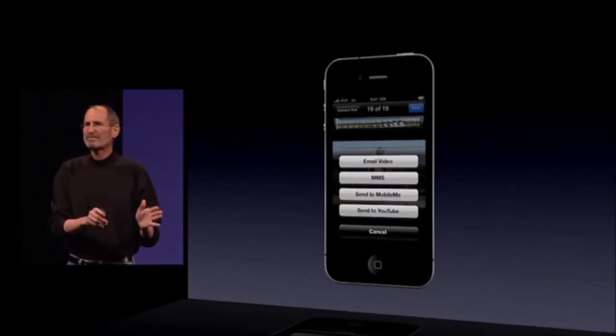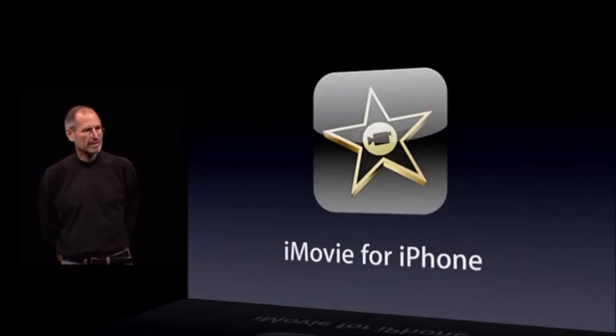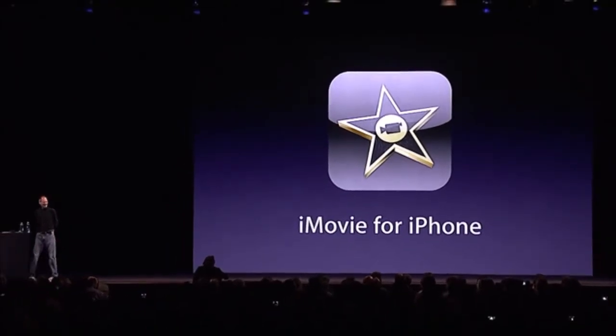But we're going even further than that. We've written an application ourselves called iMovie for iPhone. And rather than tell you about this, I want to show it to you. It's my great pleasure to invite Randy Ubillos — he's one of our incredible engineers and the chief architect for all our video apps. I'd like Randy to come up and show this to you himself.